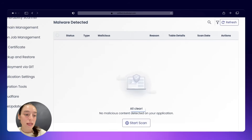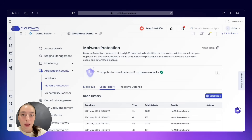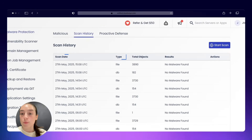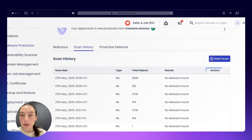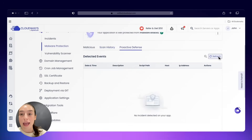Second, horizontal scaling: say you're onboarding multiple new clients and expecting a surge in demand. Cloudways lets you add another server and set up load balancing, so traffic is distributed evenly and your clients' applications run smoothly even under heavy load.